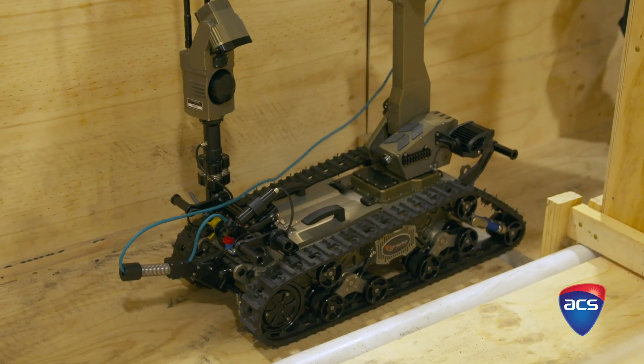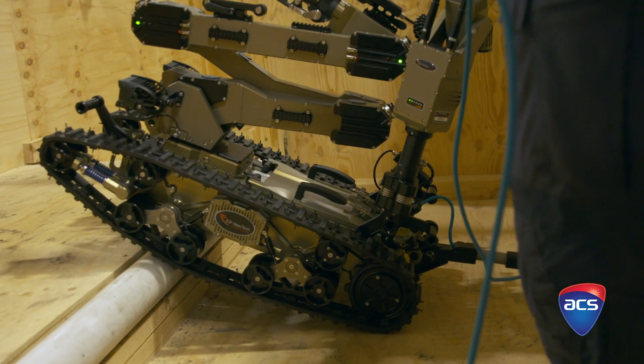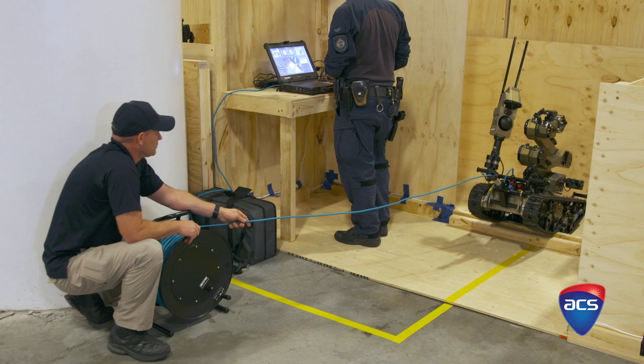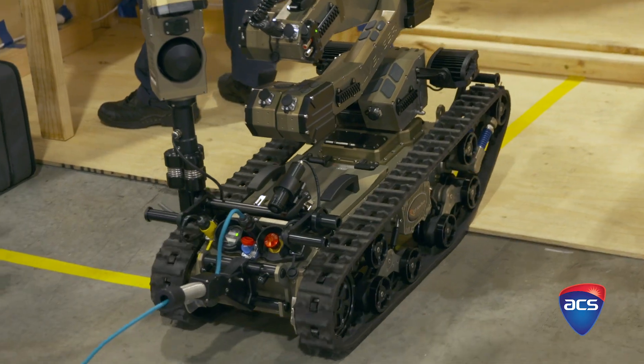That's where the rescue robot competition started, and it's run by the National Institute of Standards and Technology in the US. All of the test methods in the rescue arena have been developed as real test methods used to certify robots for real use. We've had the help of the New South Wales police rescue and bomb disposal unit to build it, and at the end of the competition the bomb squad is going to be taking this field away to set up their own testing and training facility.